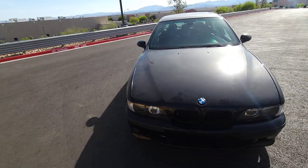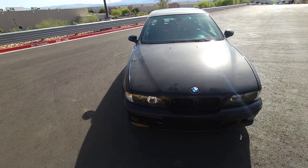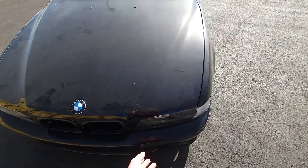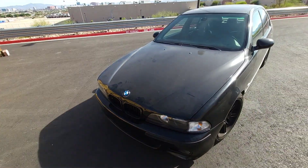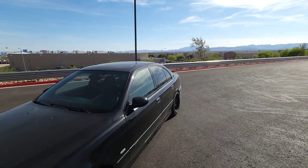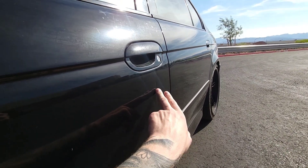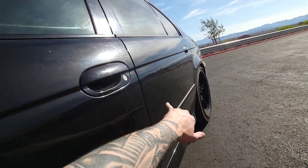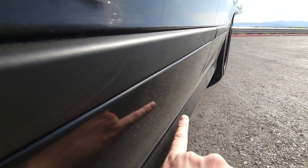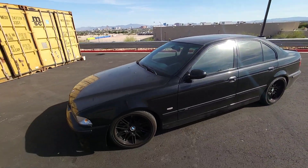Same thing with the headlights — they are brand new TYC lenses imported from Germany. They have new headlight adjusters so there's no wobbling. The only thing I'd mention is a headlight level sensor, but they're like $30 and you just have to do that. For the body, there are a few marks and dings on the driver door. There's one right here that actually scratched the paint, another one here — looks like the car got dinged in a parking lot. And I think there's a few more down here.